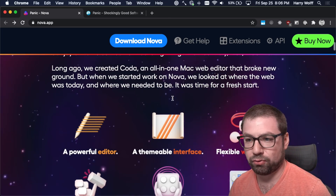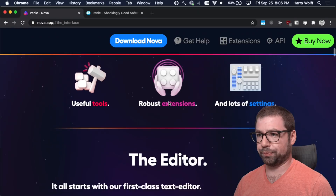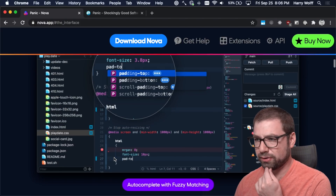It's a marketing page, right? So it tells you all the things it can do. It's a powerful editor showing off all the powerful editor tricks as we keep scrolling.